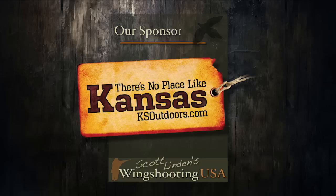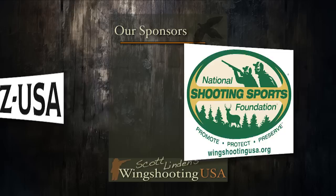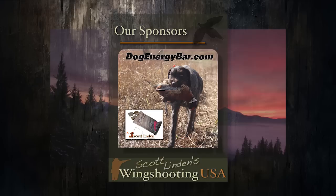Wing Shooting USA is brought to you by the Kansas Department of Wildlife, Parks and Tourism — KSOutdoors.com. There's no place like Kansas for mixed bag opportunities. The National Shooting Sports Foundation — win a free hunting trip at WingshootingUSA.org. CZ USA Shotguns — shoot safe, shoot often, shoot a CZ. And DogEnergyBar.com — fuel your dog's top performance.